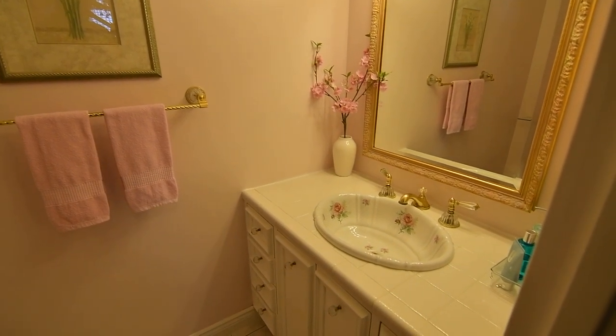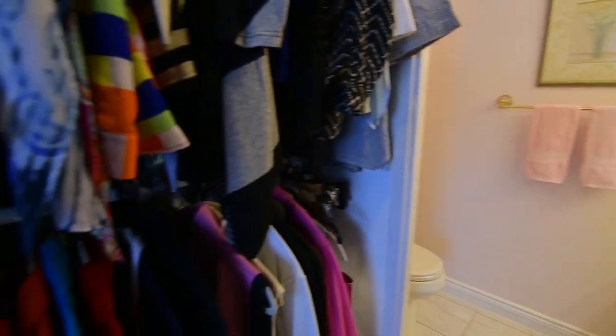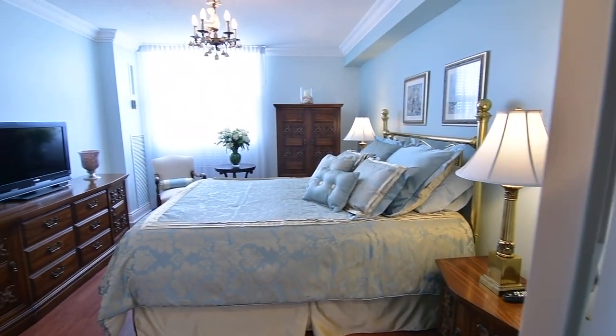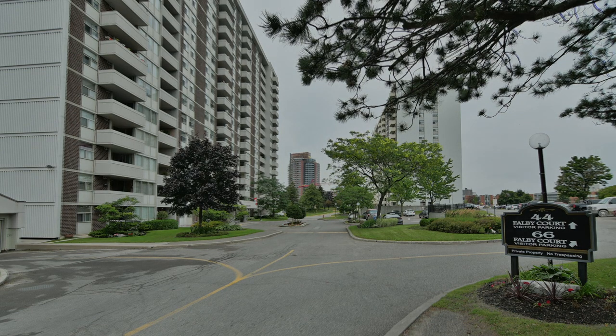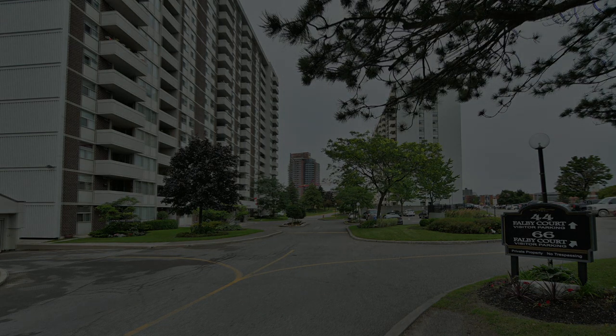This condo also features new windows, plenty of in-unit storage, and includes one tandem parking spot. Schools, parks, places of worship, public transit, shopping plazas, a community centre, and Lake Ridge Health Ajax Pickering Hospital are within walking distance, while access to Highway 401 and Ajax's beautiful waterfront are just short drives away.